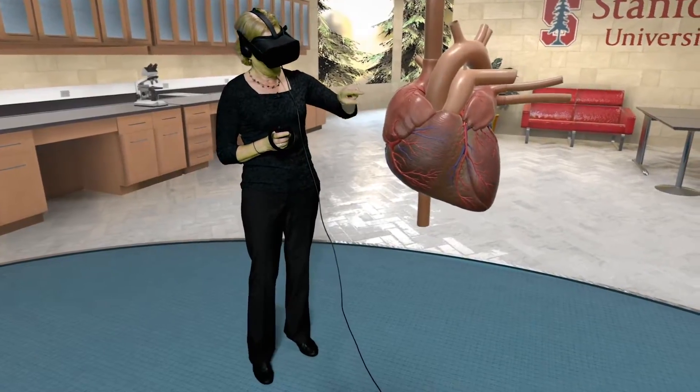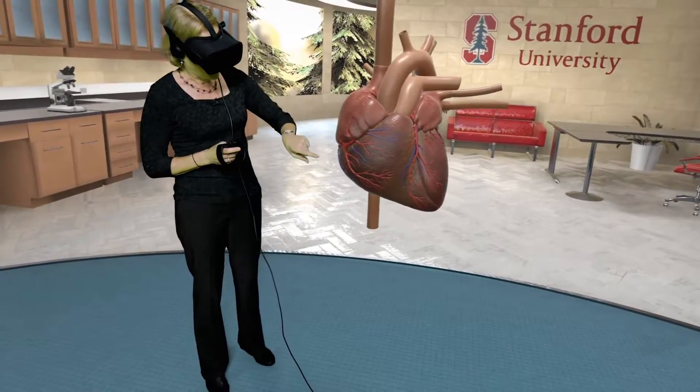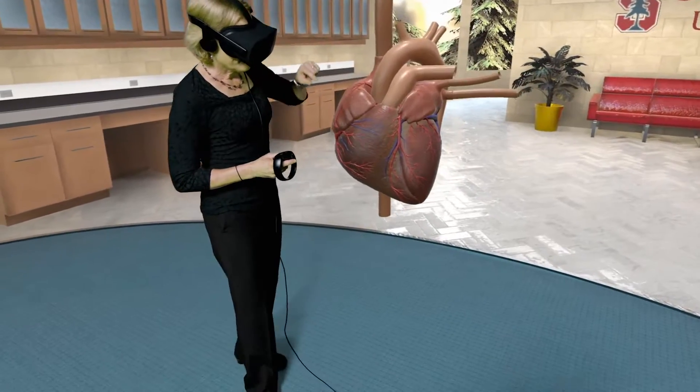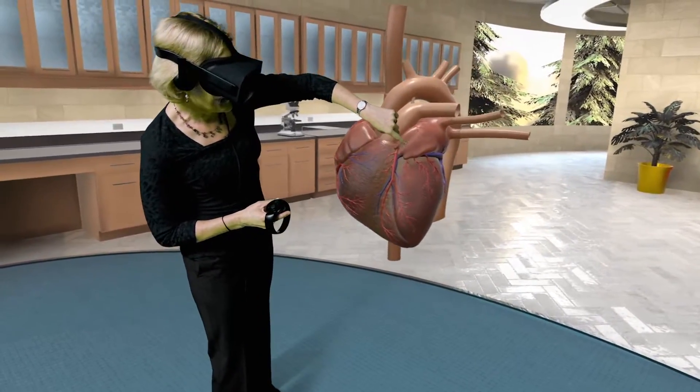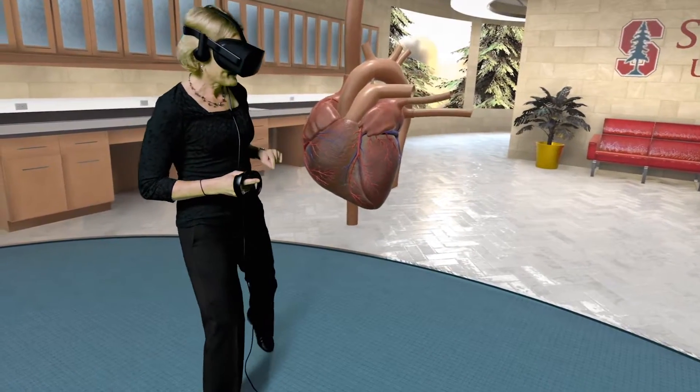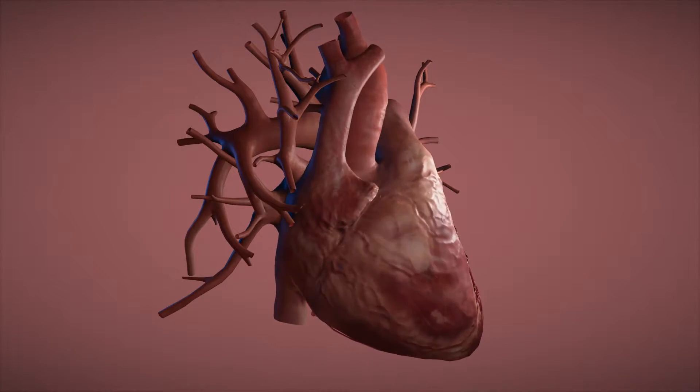So on the right side, we have the right atrium and the right ventricle down here. And then on the left side, we have the left atrium and the left ventricle down here on the bottom. The atria serve as priming pumps for the ventricles.